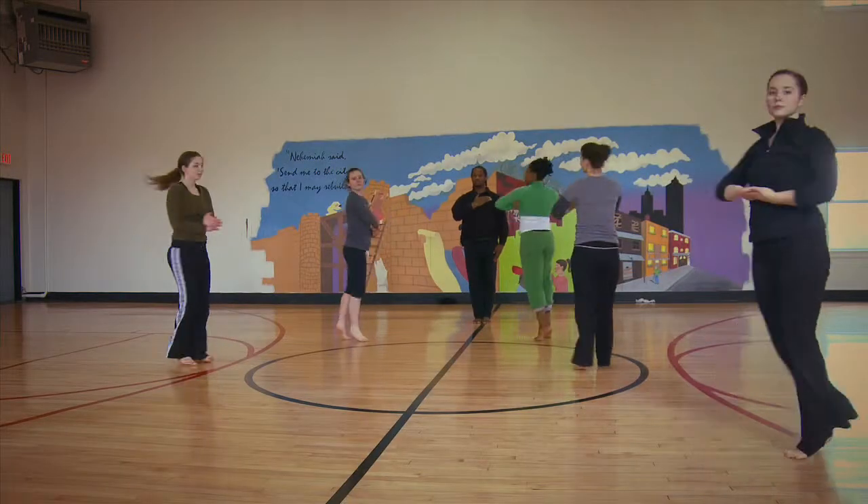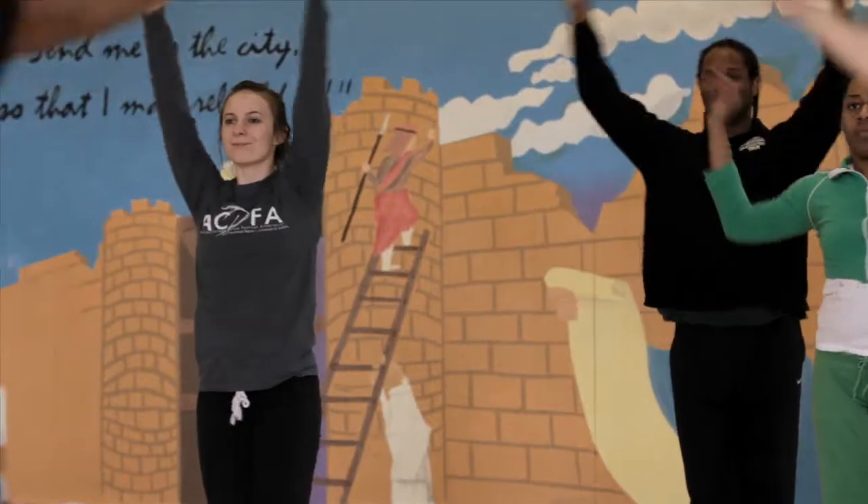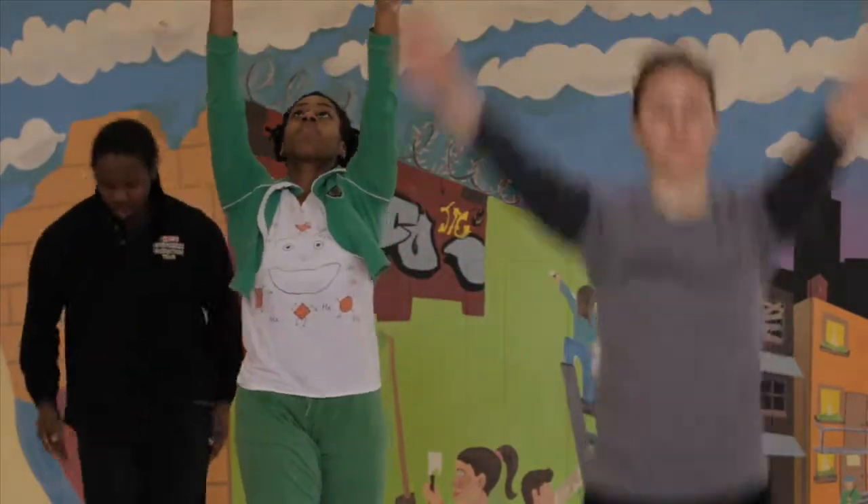The motivating factor for the dancers and myself at Inlet Dance Theatre is when the light bulb goes off. We see moments where transformation happens — the face changes, the body posturing changes — and we watch young people bow at the end of a concert, and when they come up out of their bow, they're a lot taller.